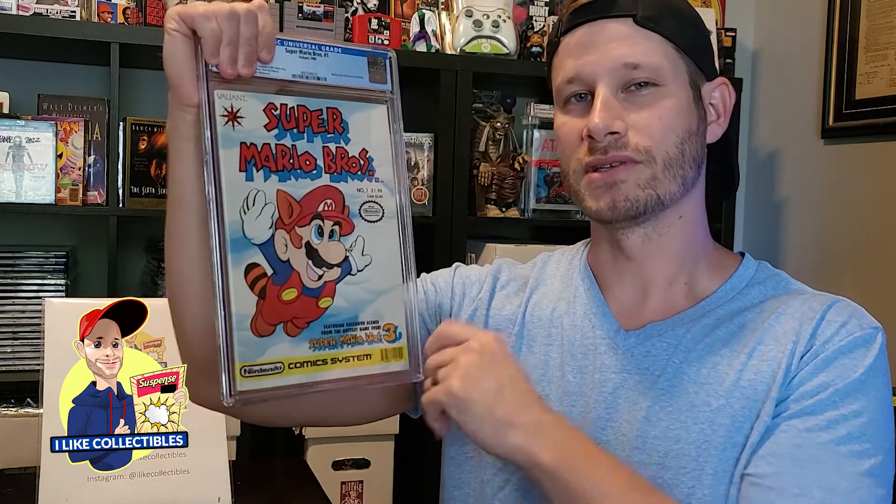Last up, Super Mario Brothers number one — the more sought-after one that people look for. This came back actually the highest of all the Nintendo books. I was happy about that, but it came back at 7.5.